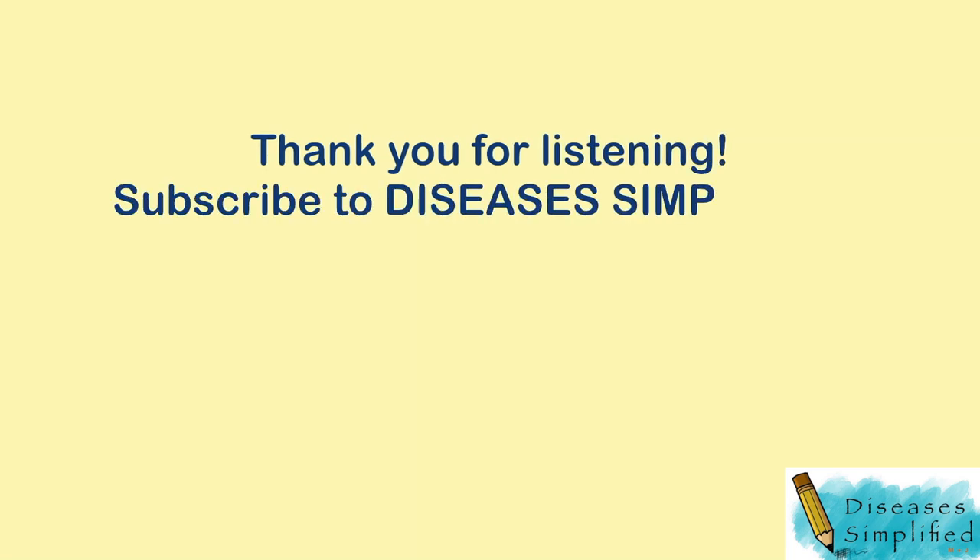Thank you for listening. Subscribe to Diseases Simplified for more health tips and updates.